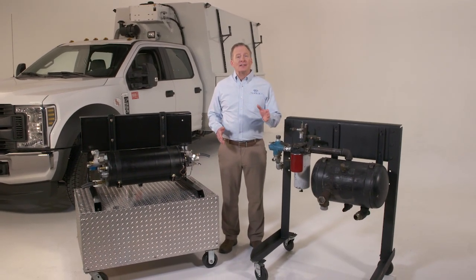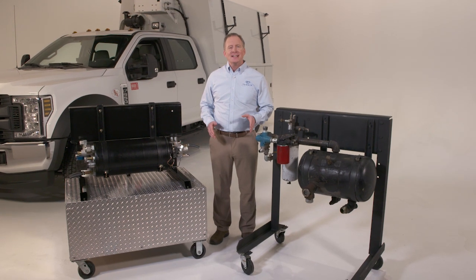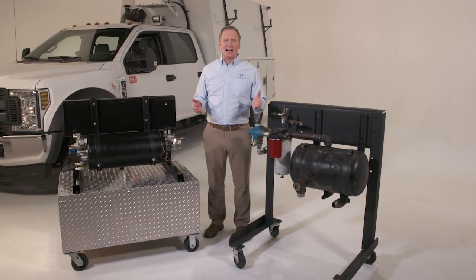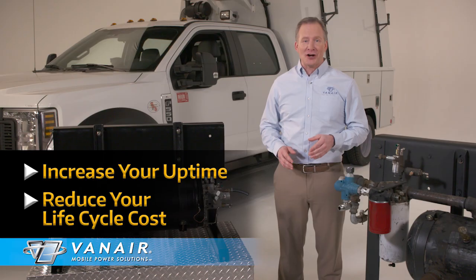Dependability, durability, and lifecycle costs have always been and should be key factors in evaluating equipment buying decisions. Having your workforce sitting idly by due to equipment downtime or maintenance equates to lost productivity and revenue. Setting the new standard in equipment uptime, the all-new Vanair PTO Underdeck air compressor systems feature the biggest advancements in PTO Underdeck technology in 50 years. Each of these new advancements will increase your uptime and reduce your lifecycle cost.